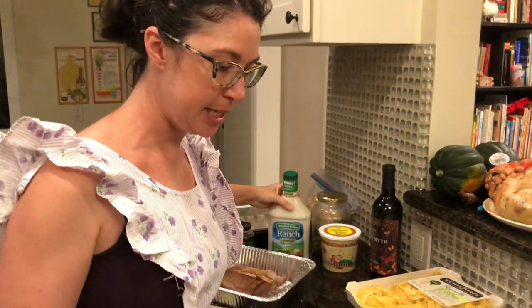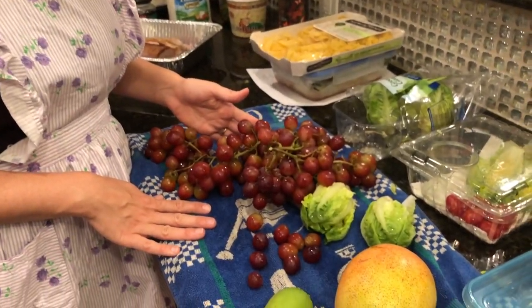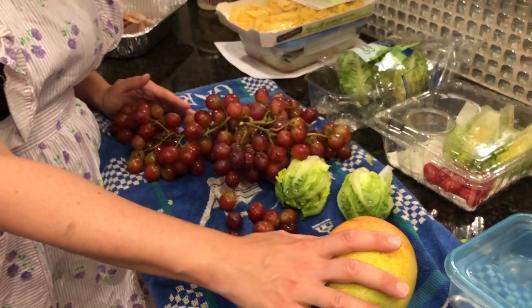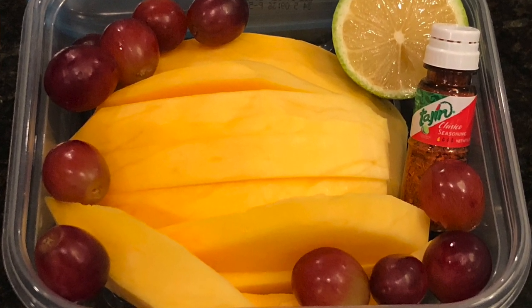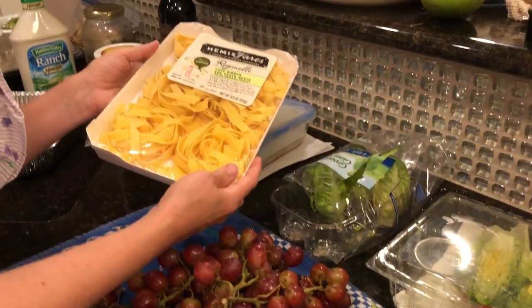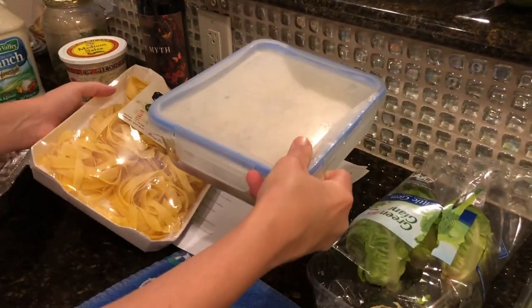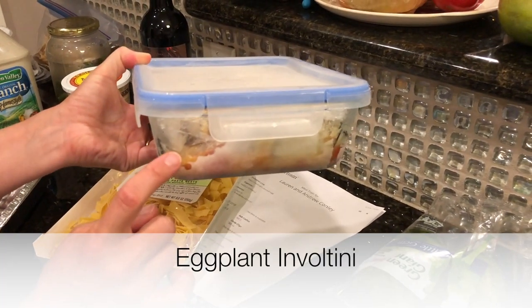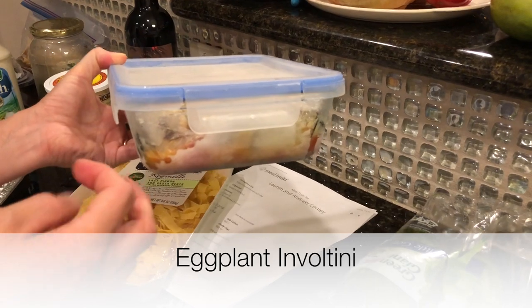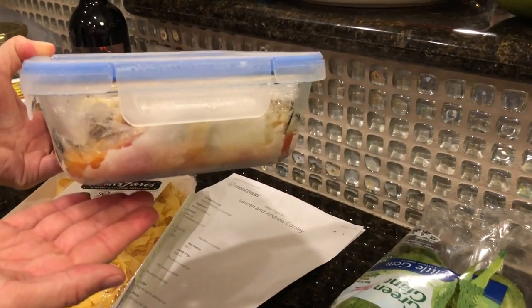I'm also preparing washed and easy-to-eat fruit — grapes and a mango cut up in a plastic throwaway container. I also have some really beautiful pasta for them to have another night, with an eggplant dish: eggplant involtini with ricotta, cheese, lemon zest, breadcrumbs, and a bed of tomato sauce I made from my garden.